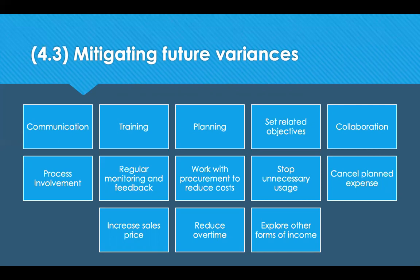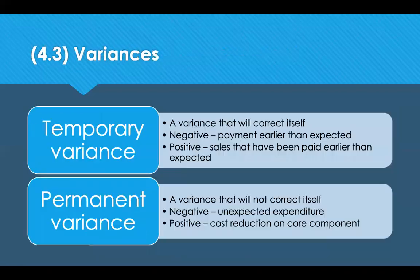Actions you can take with your suppliers include ordering in larger quantities to bring the price down, changing packaging styles to reduce costs, reducing payment terms, collecting goods rather than getting them delivered, or extending the contractual period — suppliers are likely to give you a better price if you're committing to them for a longer period of time. Variances can be temporary or permanent, and either above or below what you expected.